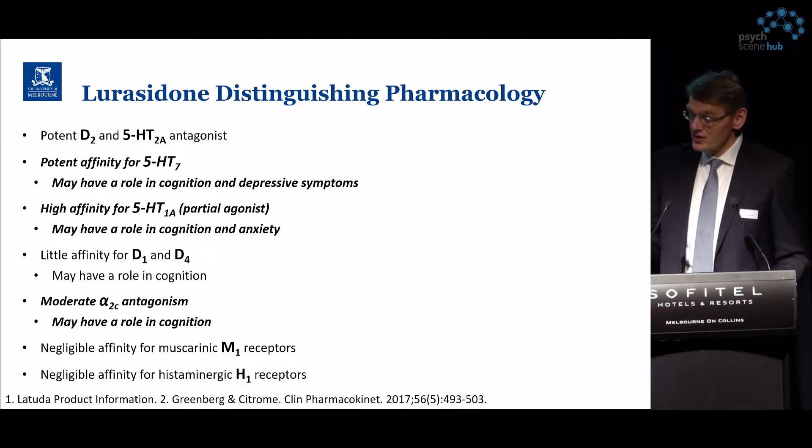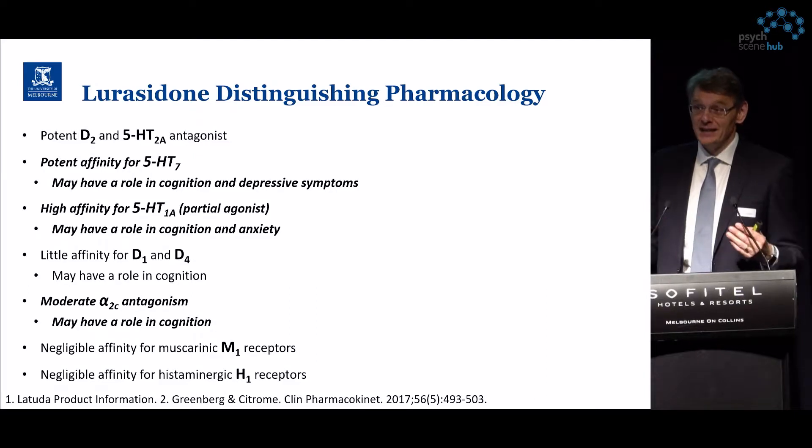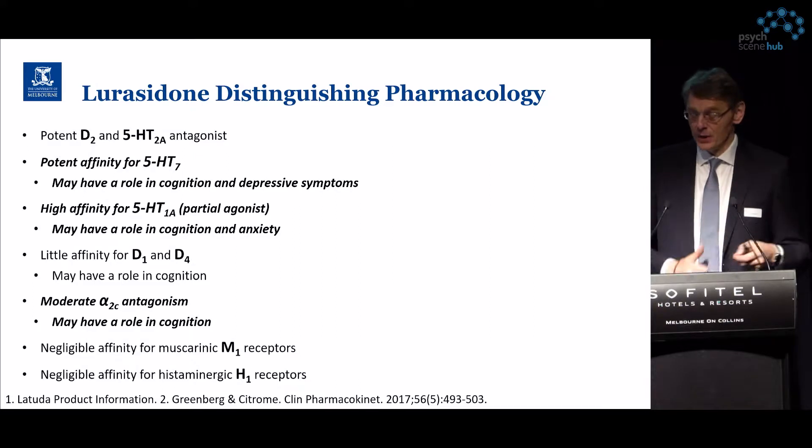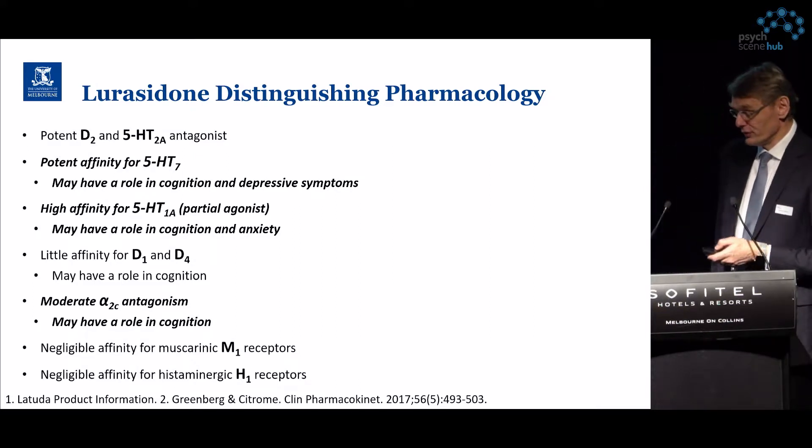In humans, these receptors have been shown to be expressed in brain areas which are key functional areas of cognition.